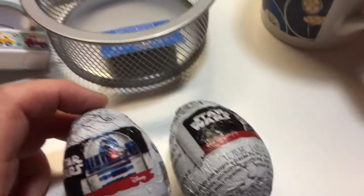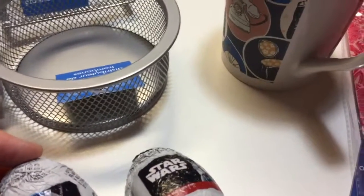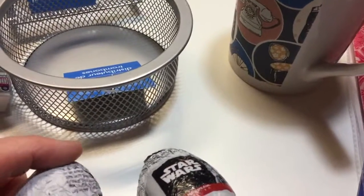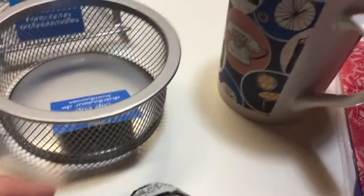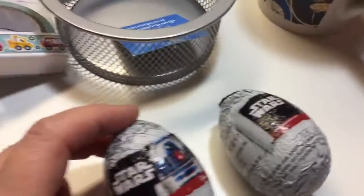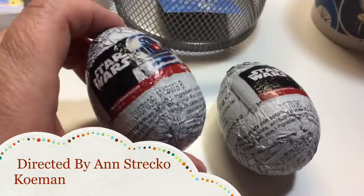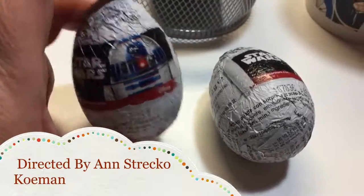And I also got these two Star Wars chocolate eggs. There's a plastic egg inside with a little toy or trinket. My boys will say they're too old for Kinder Eggs, but I'm going to give these to them at Easter anyway.